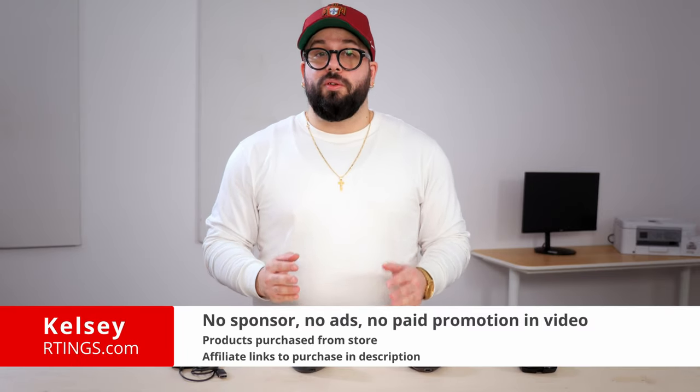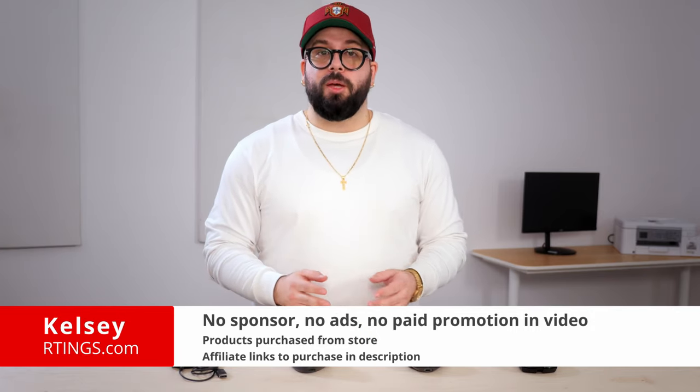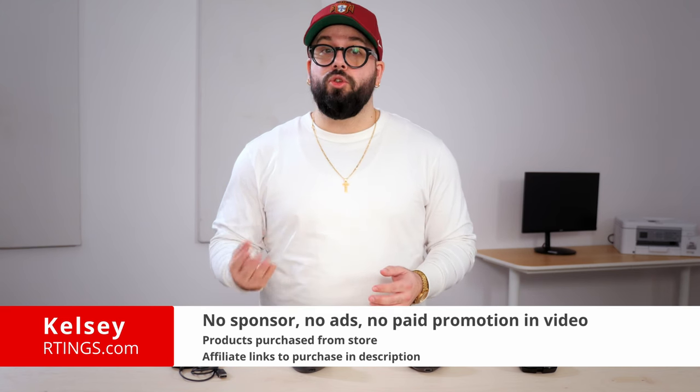Hi, I'm Kelsey from Ratings.com. We've bought and tested more than 250 mice, including 10 so far this year. We evaluate each of them on our standardized test bench to see how they compare and which one you should buy.